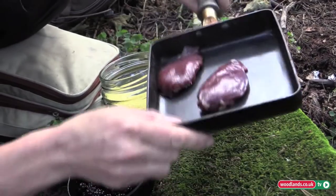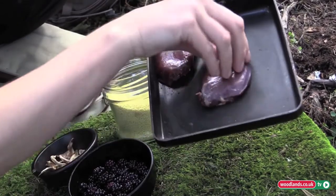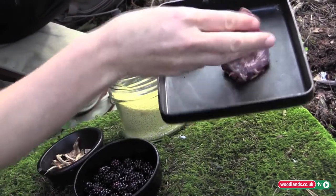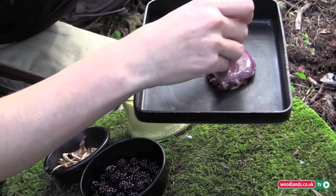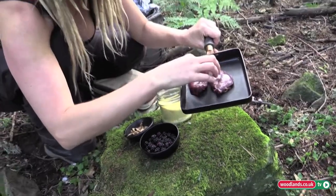In my lovely Japanese 100 yen shop pan, we have two delicious wild woodland wood pigeon breasts, which were found on the road just outside this wood here.